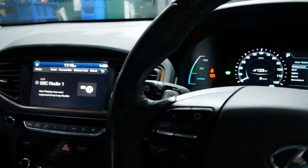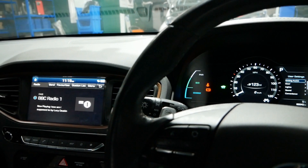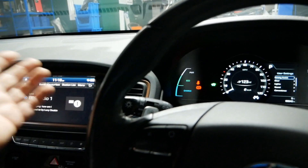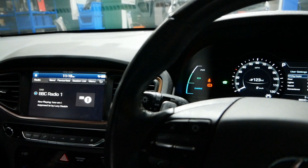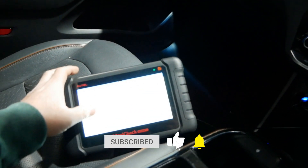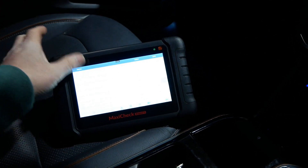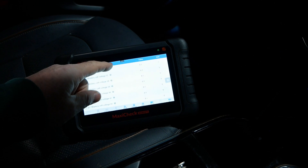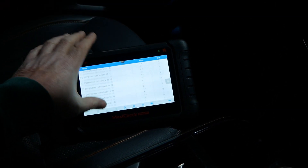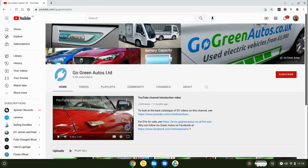It just goes to show that the general idea that's been repeated so many times over the last ten years — that batteries need to be changed every five years — is just complete rubbish. We're looking at a five-year-old car that's done nearly a hundred thousand miles, and all indications are that this battery is very healthy with absolutely minimal degradation.